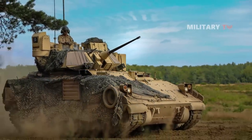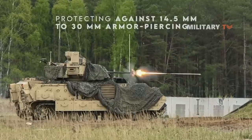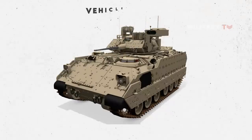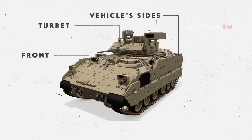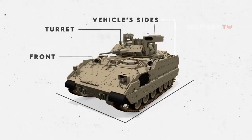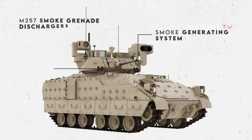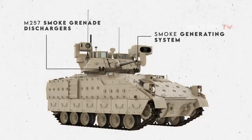As an armored vehicle, the Bradley is capable of protecting against 14.5-millimeter to 30-millimeter armor-piercing rounds, thanks to its spaced laminate armor as well as explosive reactive armor, or ERA. The ERA is made up of 96 tiles mounted to the vehicle sides, turret, and front, making the Bradley effective in protecting the vehicle and crew from a variety of anti-armor weapons and even rocket-propelled grenades. It is also important to note that the vehicle is fitted with an engine smoke generating system and two M257 smoke grenade dischargers, each loaded with four smoke grenades.